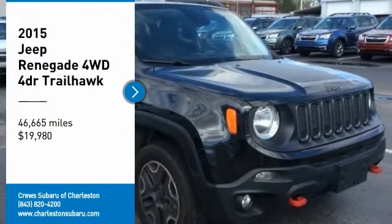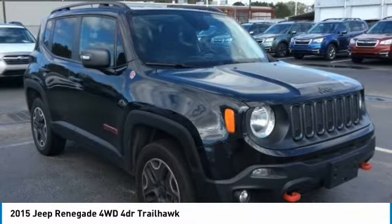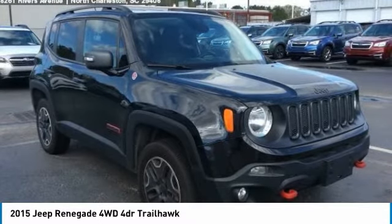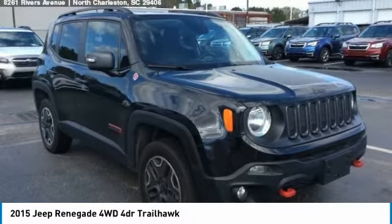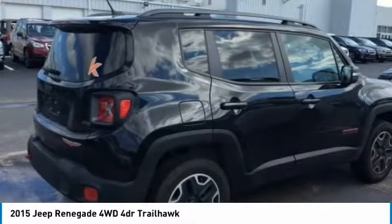Stop by and take a look at the 2015 Jeep Renegade. The Jeep Renegade offers full-size capability built in a smaller SUV. The Jeep Renegade is an incredible combo of smart technology, cool colors and innovative materials.